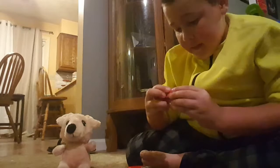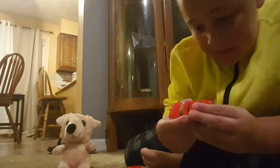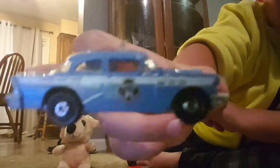And we have this fire red fire chief car. It has sirens on the top, and it's a Matchbox County — just like our police car right here.